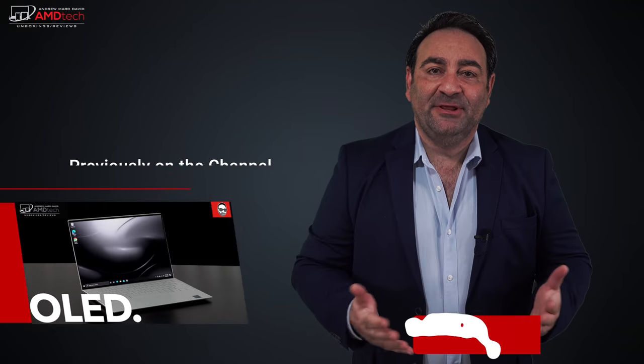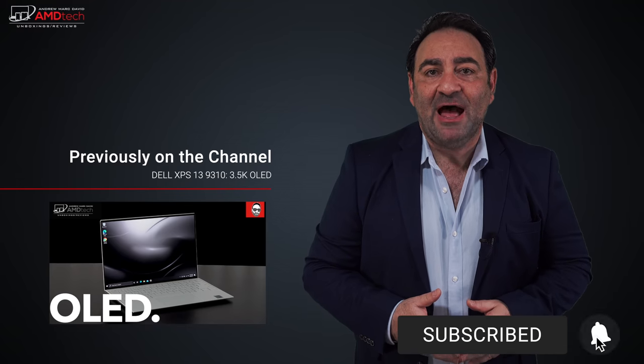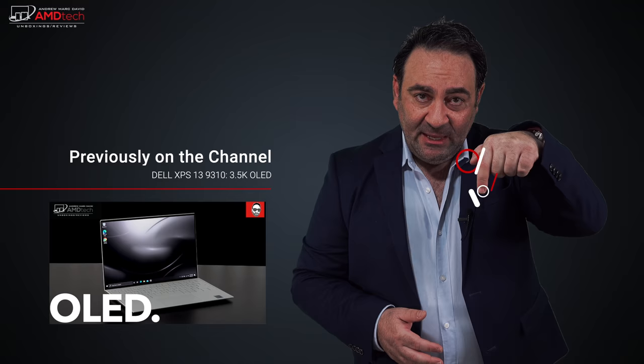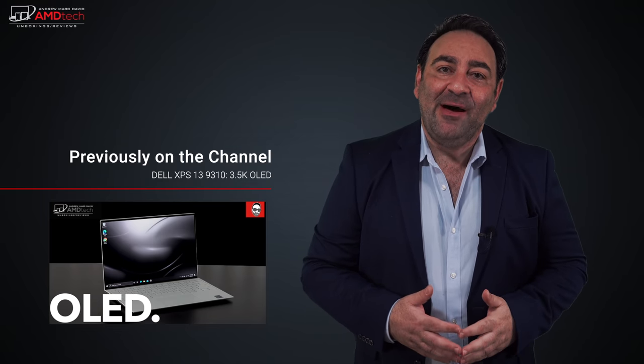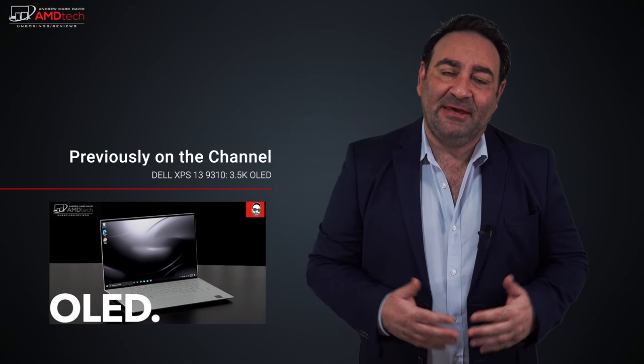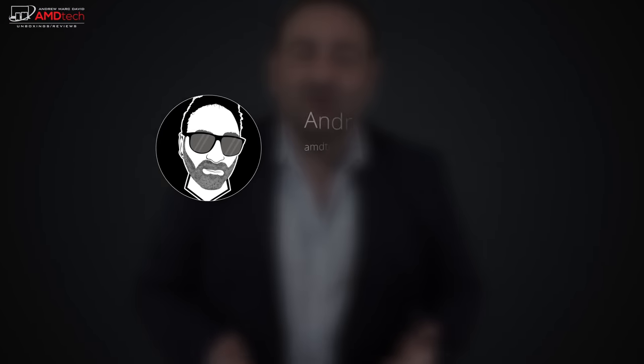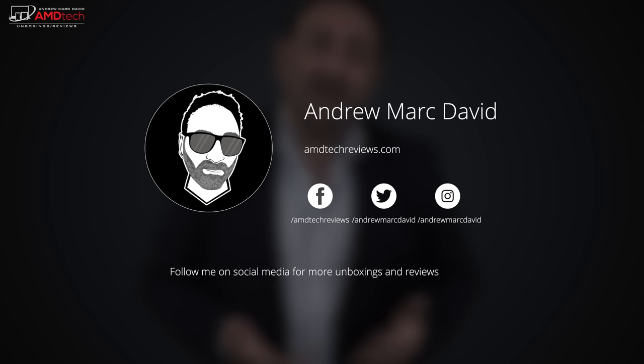I'll bring you all of that and more in my upcoming full review, so stay tuned. Please hit the like button, subscribe, and share this video. Leave a comment below — let me know how I'm doing or if there's a device you'd like me to review. You can also find me on Facebook, Twitter, Instagram, and at my website amdtechreviews.com. Until next time, this is Andrew from AMD Tech.